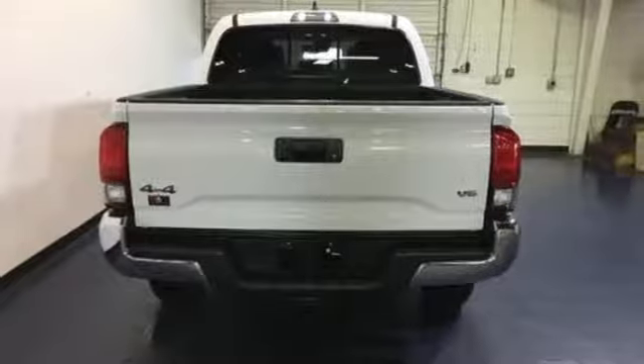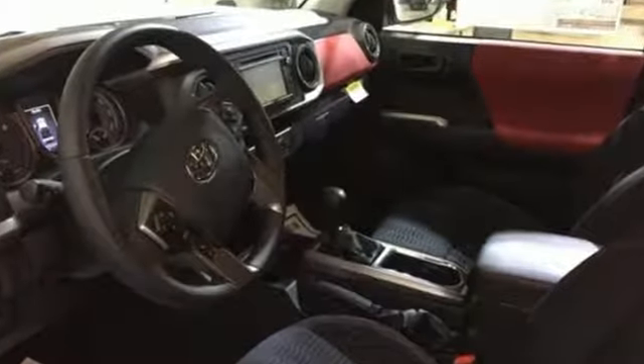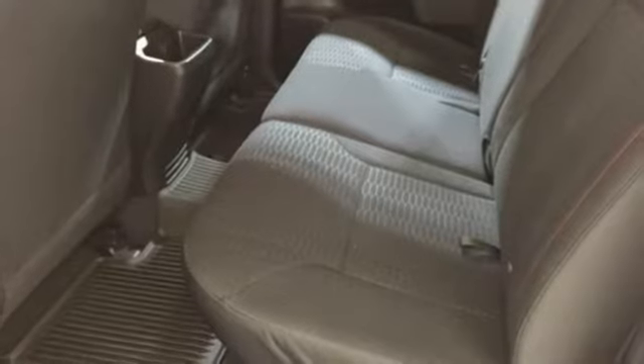Features include V6 engine, electronic shift on the fly, automatic transmission, aluminum wheels, Scout GPS for cars, smart device navigation, and Bluetooth.